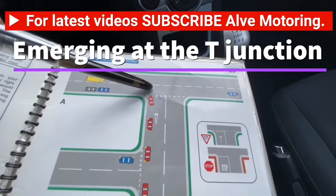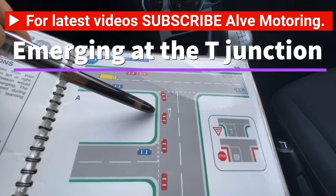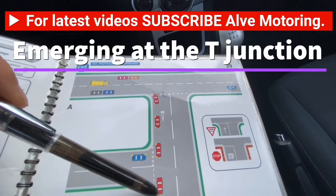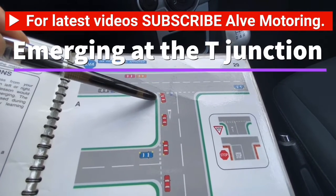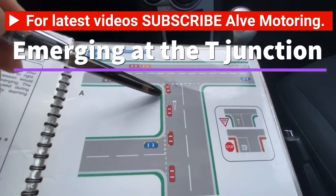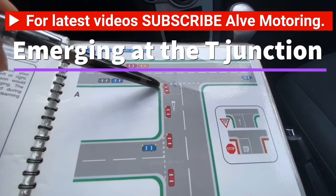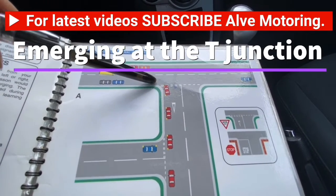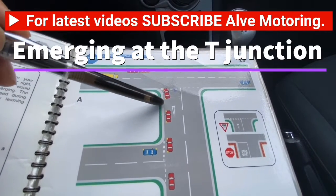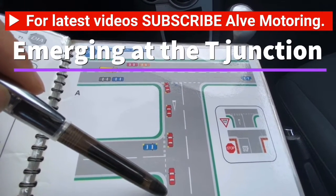The instructions you will get for emerging at a T-junction on the left are: at the end of the road, turn left. Whenever your instructor says 'end of the road, turn left,' that means this road is going to end at the give way line and you will emerge onto a new road — that's why it's called a T-junction.